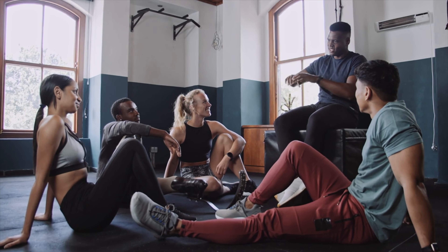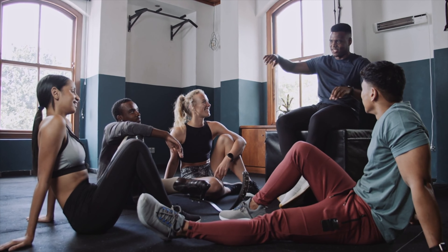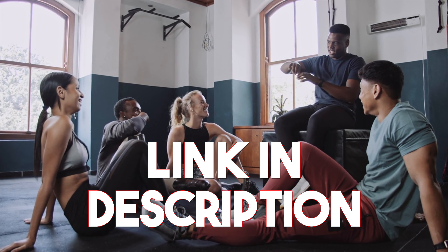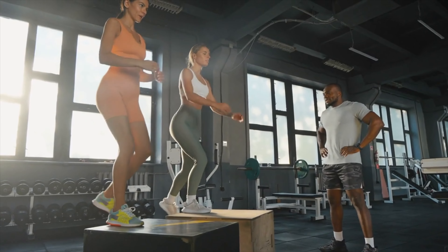If you're still unsure how to fit hip thrusts into your routine to maximize your glute size, check out the video description to get in touch with me. We can build a personalized plan to reach your goals and monitor your progress together.